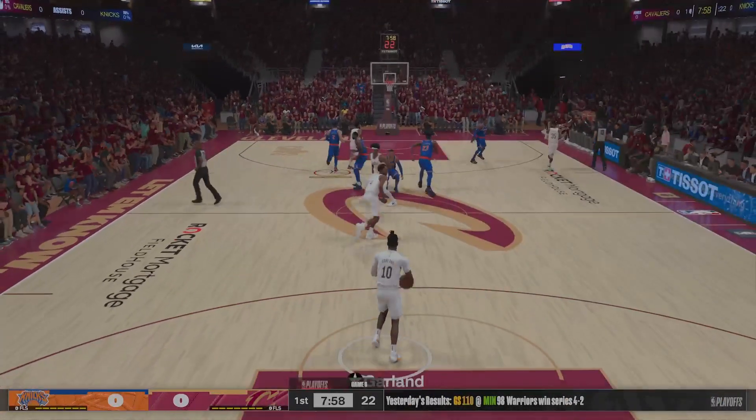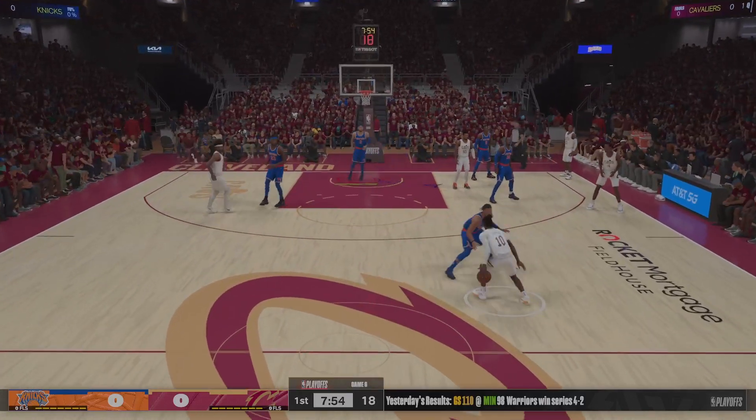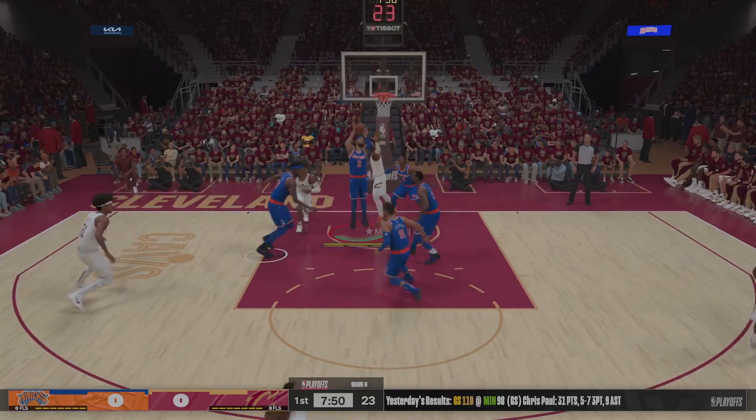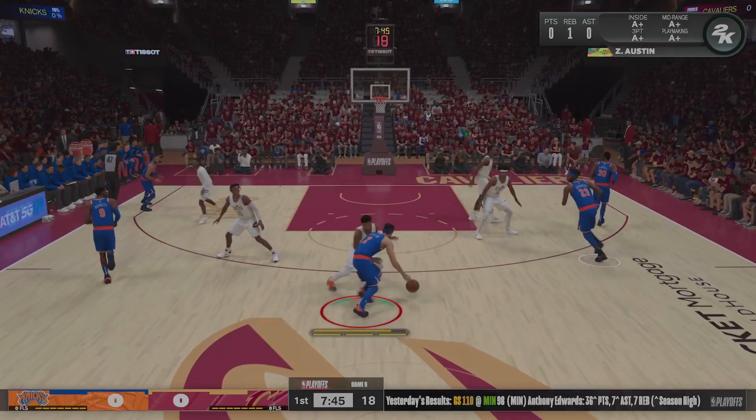Cleveland will get the first possession. For the New York starting five, Rando will step in at the four with Robinson as the center. Austin is out there with Jalen Brunson, and it's Barrett at the three spot.